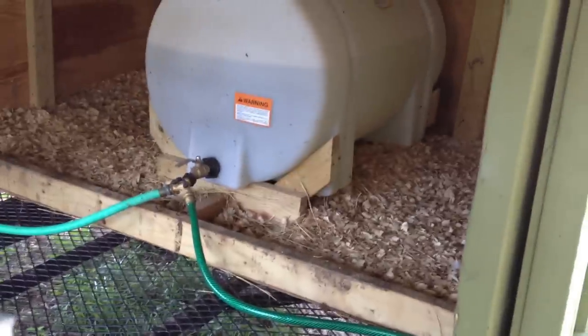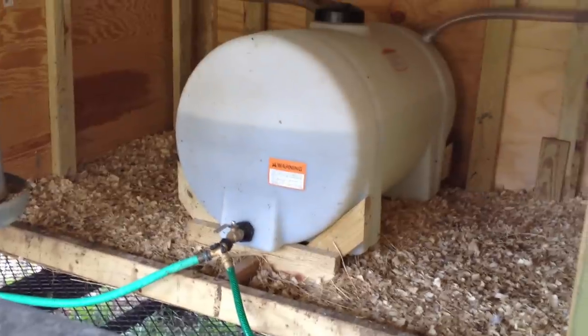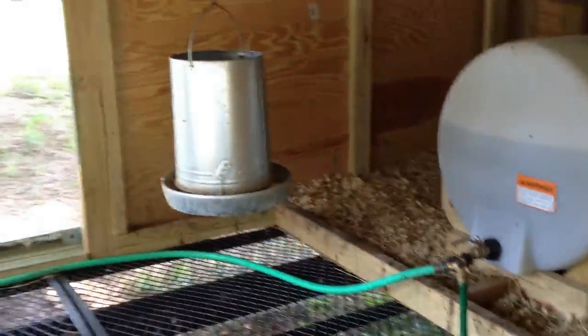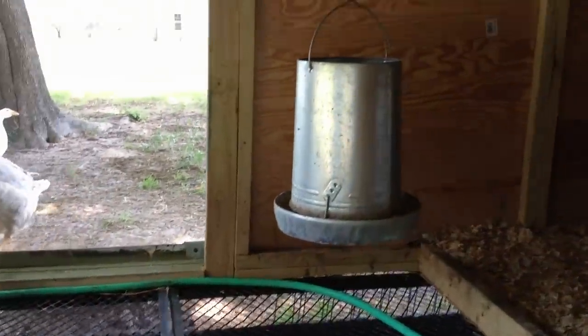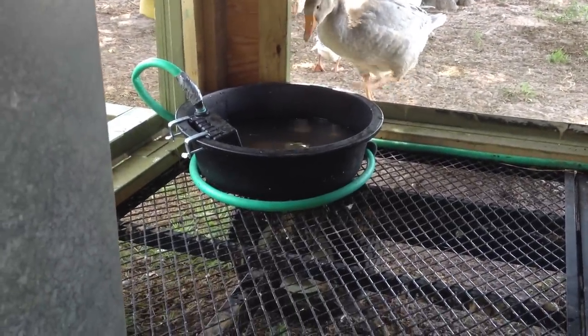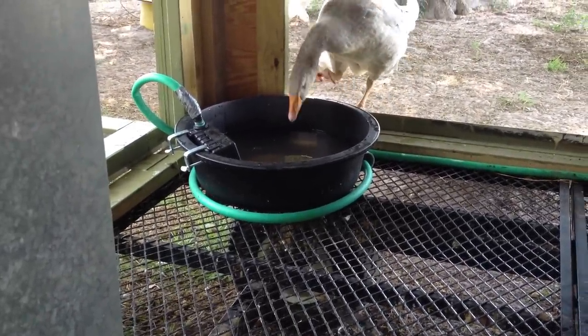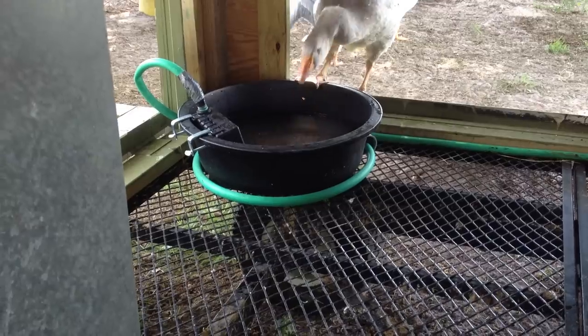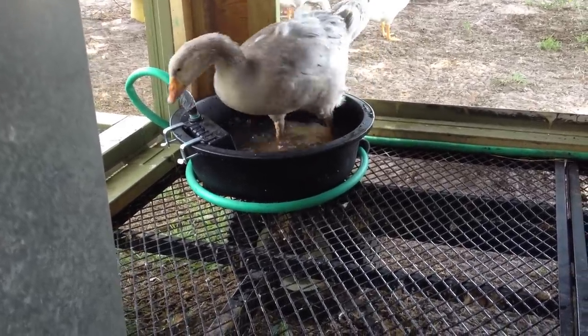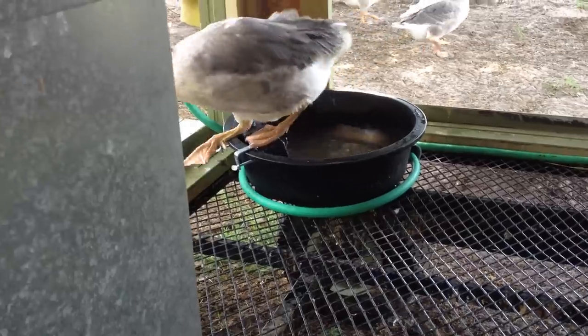There's their bedding area back there. There are two sides, so next year when they start making their nests they each have their own side. There's some good dry food. This water here has a float on it, so when we lock them up at night they have somewhere they can swim around and not be without water.